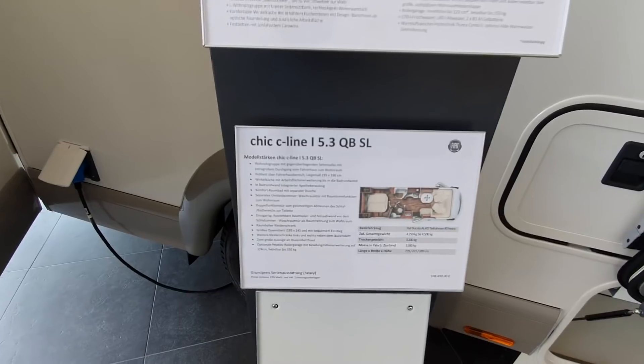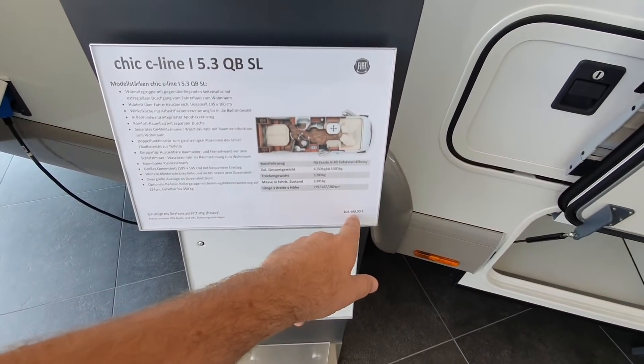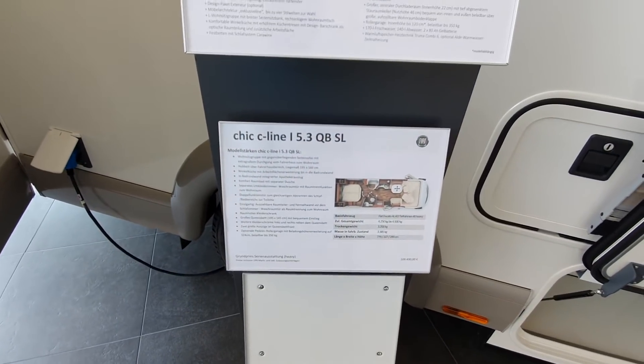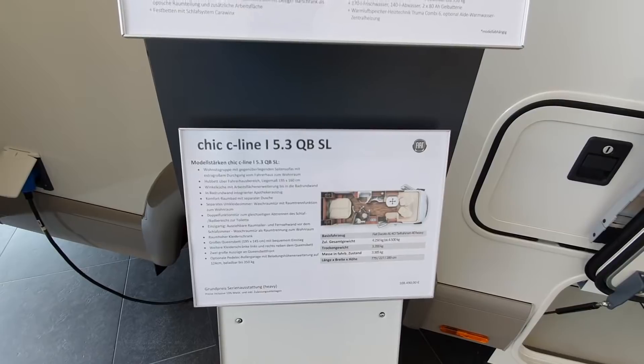Well, almost — it will be that by the time you've stuck some fuel in it. Bear in mind that's the base price and it doesn't include delivery or anything like that. So by the time you've added all sorts of other stuff on, it's going to be much more expensive.